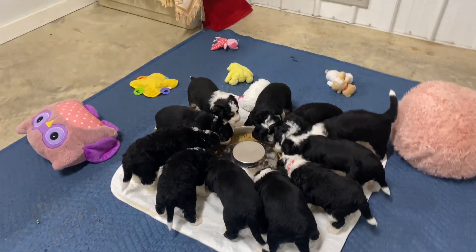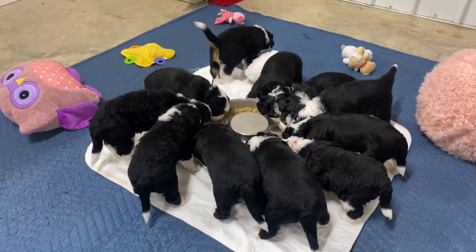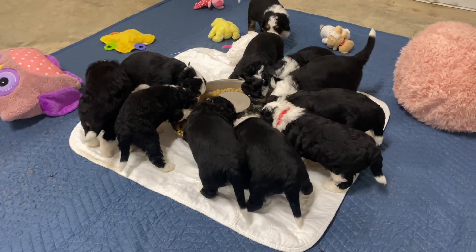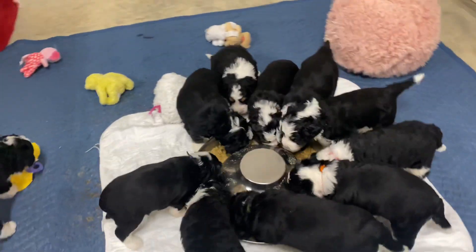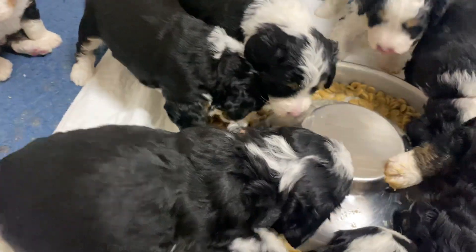Hey guys, it's LaDonna and I am here with Austin and Blossom's Miniature Tri-Berne-A-Doodles. They are growing so fast, it's just unreal. They're eating really well. We have started feeding them mash — we did that several days ago.